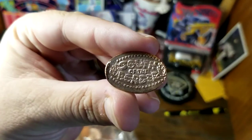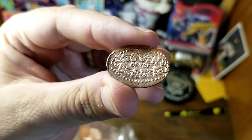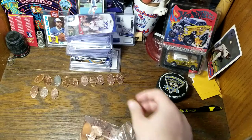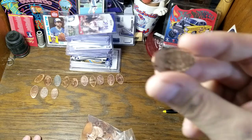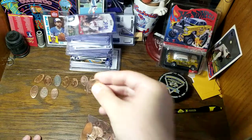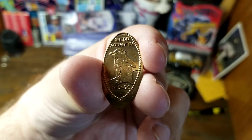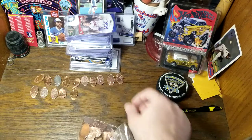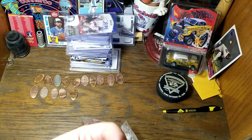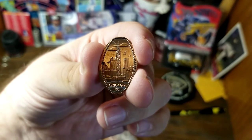Here we have a classic tourist attraction: South of the Border, located on the border between North and South Carolina along Interstate 95. It looks like we have another of the same thing — certainly on my to-do list. Here's the Shedd Aquarium of Chicago, don't think I've been there. Here is a skyline of Chicago — I have been to Chicago before, the Sears Tower or the Hancock Tower rising above the city.